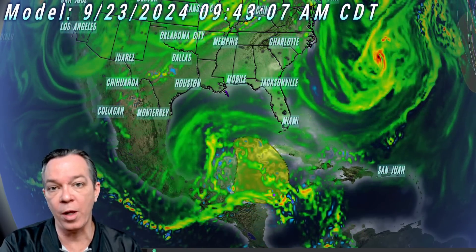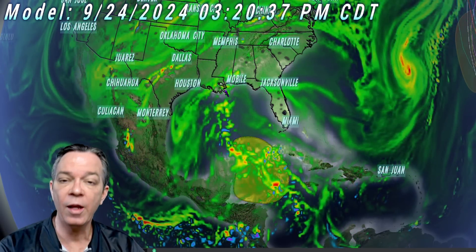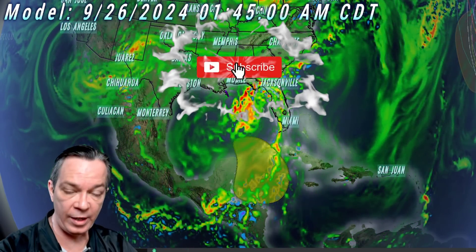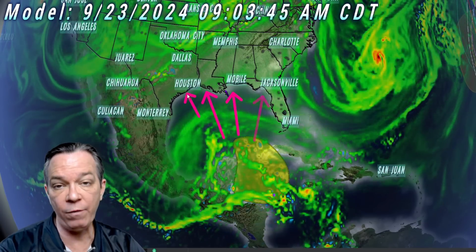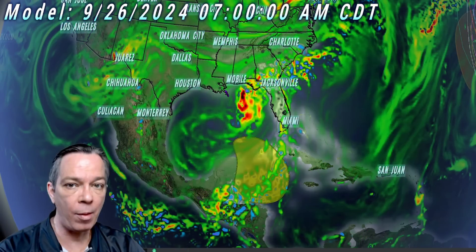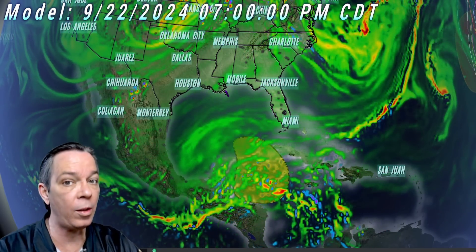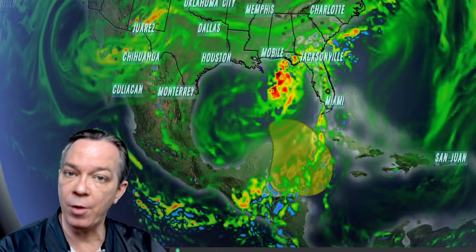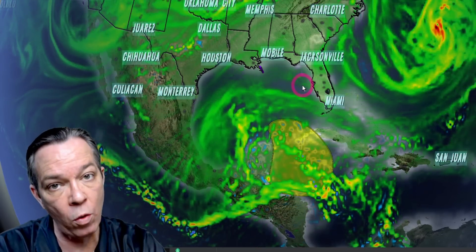Good afternoon, Mark here from Weatherman Plus with a big update on the Gulf hurricane that's still forming. It's showing an issue with the upper level high transforming from over the Gulf to the eastern side, as it goes anywhere from the 24th towards the 25th, 26th, 27th, and maybe even the 28th. Thank you everyone for helping alert other people — this system is showing possible landfall within the next six to seven days, either as a tropical storm or hurricane.